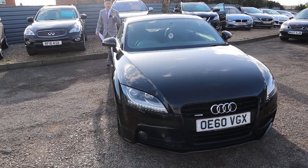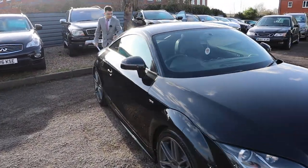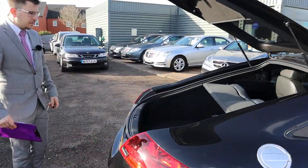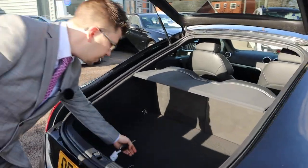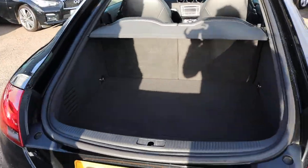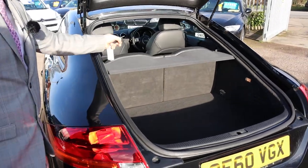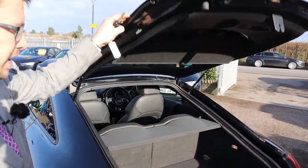In the boot you get a massive amount of space, very clean as well. The carpets are in great condition — really is lovely. This parcel shelf can be taken out and those rear seats can be folded down as well if you need a bit more space.